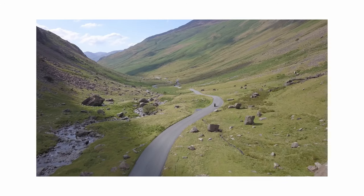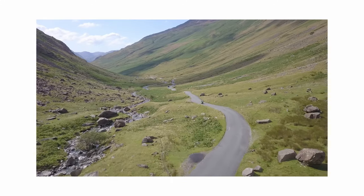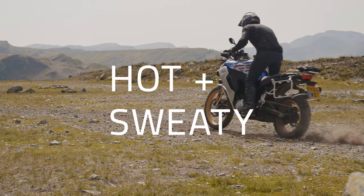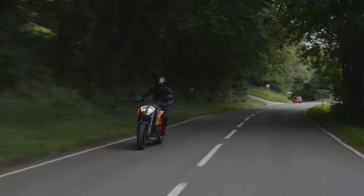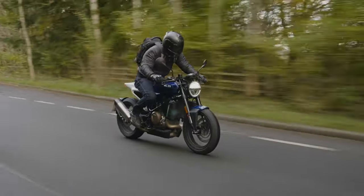Unfortunately, the reality can be somewhat different, as motorcycle jeans usually only protect you by being thick and heavy. This leaves you over-insulated, hot, sweaty, and wanting to switch back to your everyday non-protective denim. What you really need is a pair of protective jeans without the bulk — something that's just the one layer, just like your normal pair.